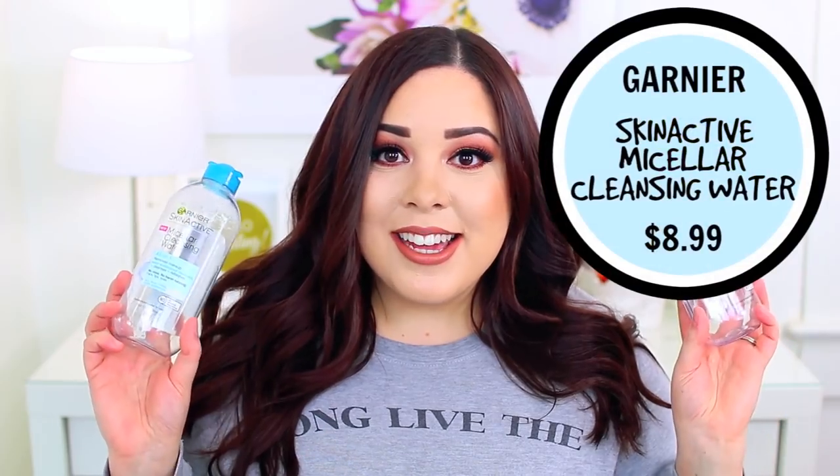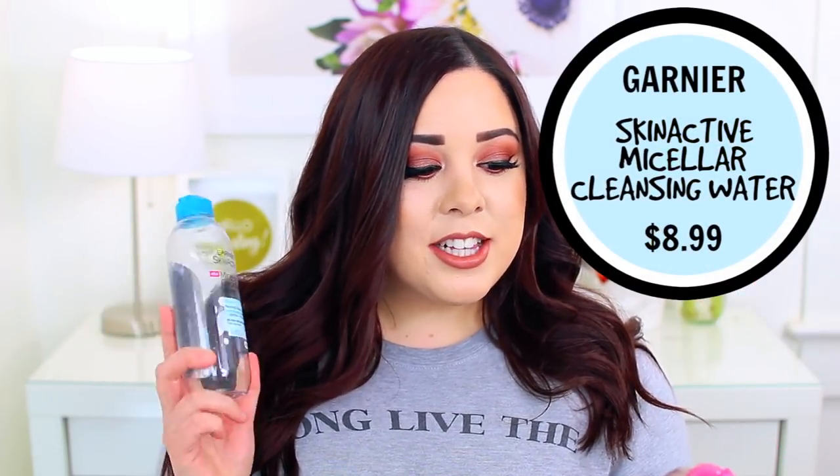I finished two of the Garnier SkinActive Micellar Cleansing Waters — I tried both versions. I do not like the waterproof version at all; it leaves a weird, oily, greasy film on the skin. I used it up because I had it, mostly for eye makeup removal, but the regular pink one does a great job at removing eye makeup as well. I also read some conflicting information about an ingredient in here that may not be good for you, so I'm not sure I'll repurchase it — I have to do more research. If you have an alternative you prefer, I'd love to hear from you.